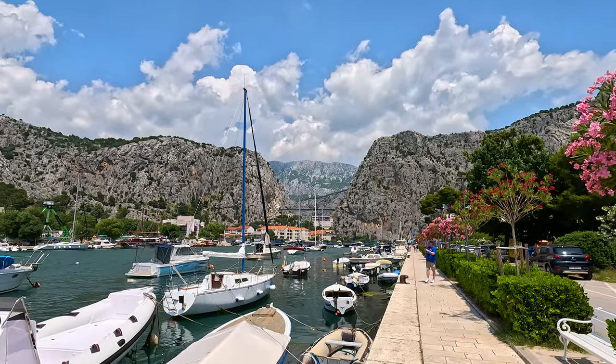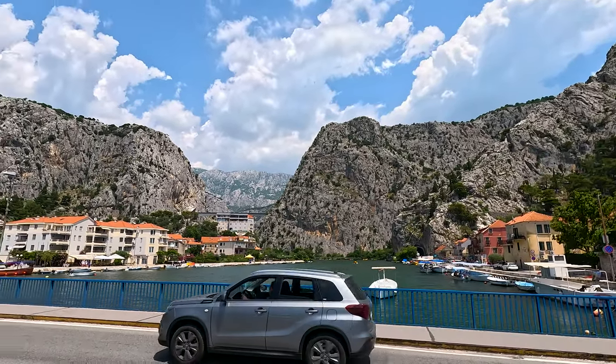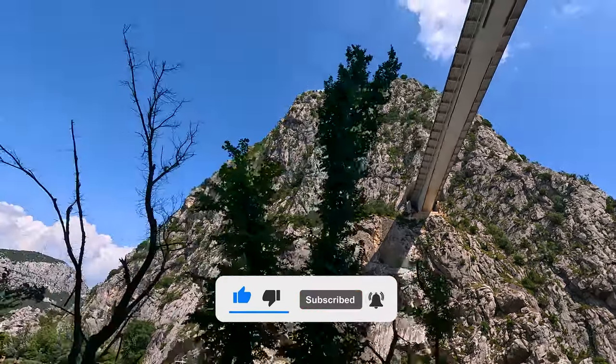Today I will be giving you a full travel guide for Omis, so you know what to do and where to go while you are there. If you have been to Omis, let me know what you thought of it in the comments down below. If you're new to the channel, a like and subscription is greatly appreciated. Let's get Omis with this video — sorry, that was terrible.